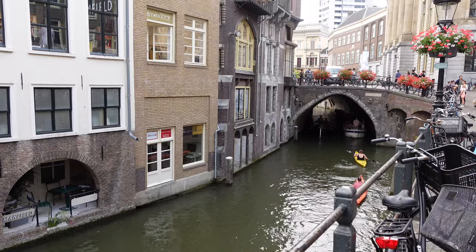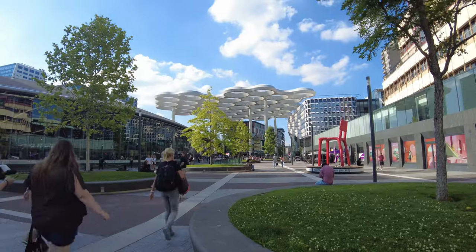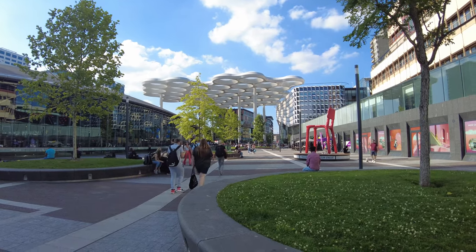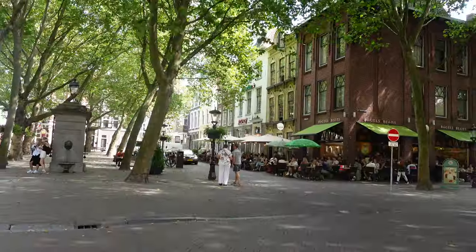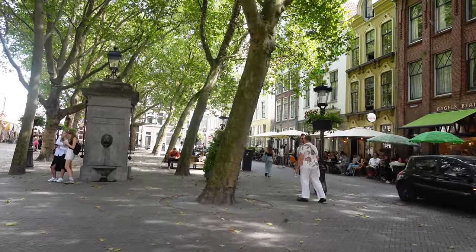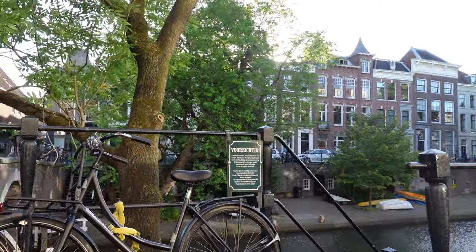Many times I hear from tourists and travelers that Utrecht is comparable to Amsterdam, and this is something I don't quite understand — let me know your thoughts in the comments. I can see where tourists coming for the first time might make that comparison since both have canals, boating and a big city center with lots of tourists. But other than that, I don't really think the two cities are comparable at all — and I might just be a bit biased.